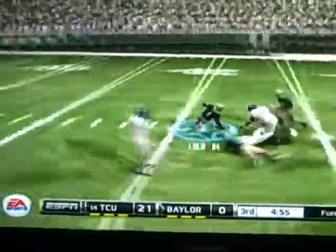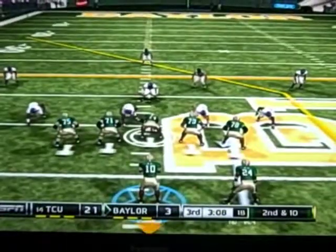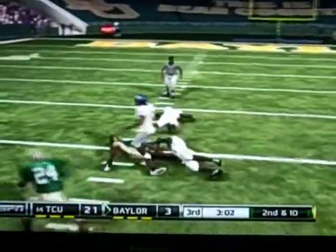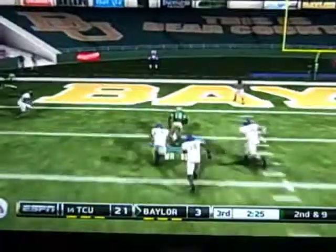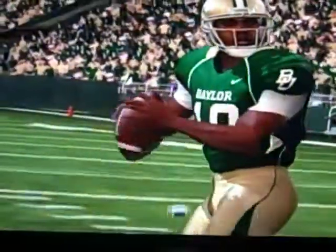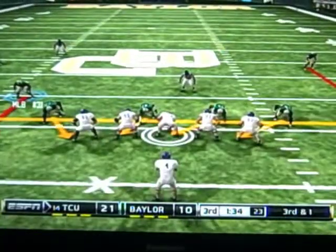TCU comes back but fumbles, and Baylor recovers. Once again they have great field position but can't capitalize. After TCU goes three and out, Baylor gets the ball back — RG3 throws over the middle for a nice catch and a first down. Baylor is trailing 21-3 after hitting a field goal. Then up the middle — he's got it! Touchdown Baylor! It's now 21-10, TCU leading the Baylor Bears.